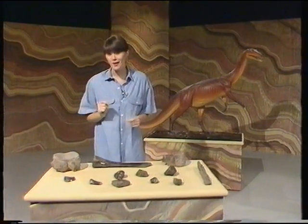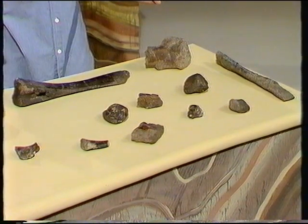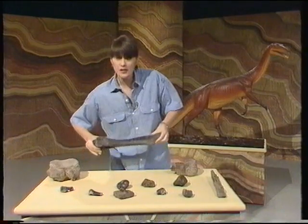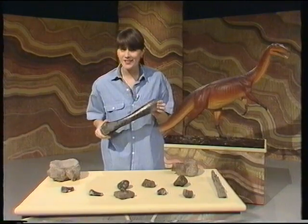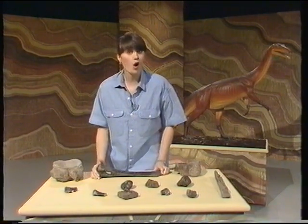People have found some clues to help them discover more, like these dinosaur bones, for instance. This one is part of a set of bones which must have belonged to a rather large dinosaur, don't you think? Now, if you found all the bones, you'd be able to make a whole skeleton.